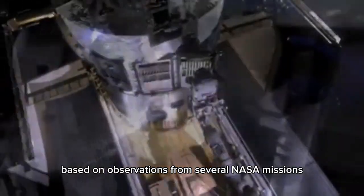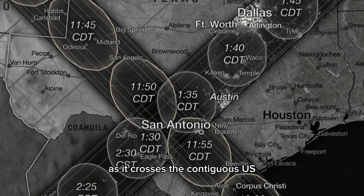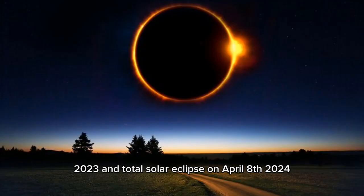Based on observations from several NASA missions, the map details the path of the Moon's shadow as it crosses the contiguous U.S. during the annular solar eclipse on October 14, 2023, and total solar eclipse on April 8, 2024.